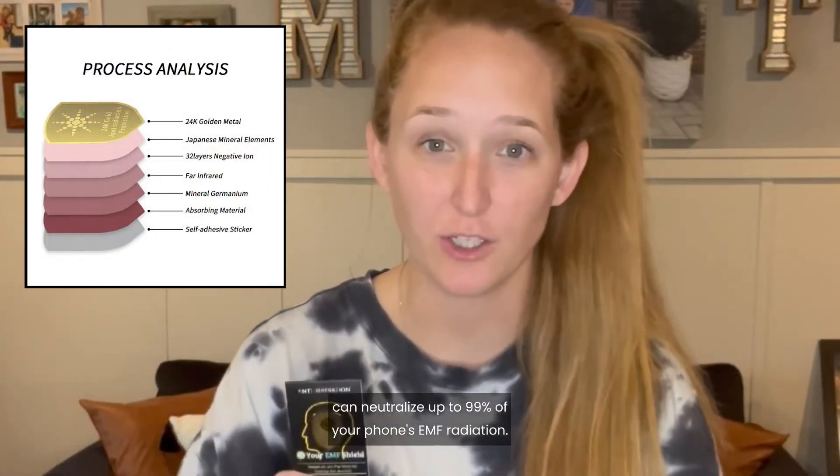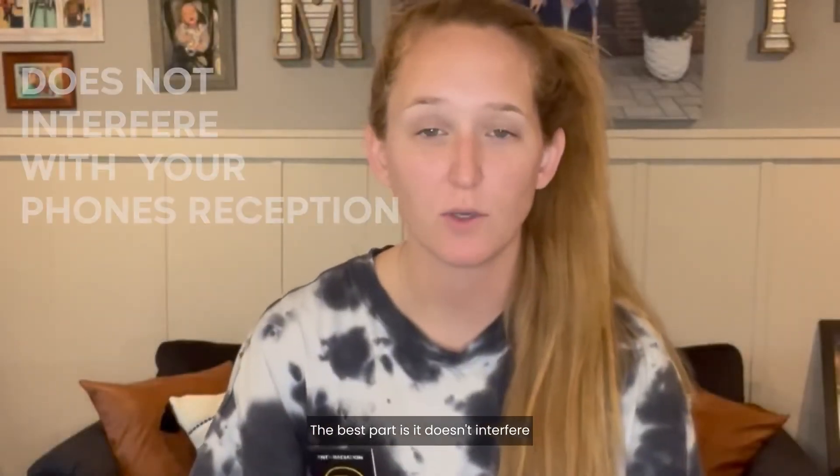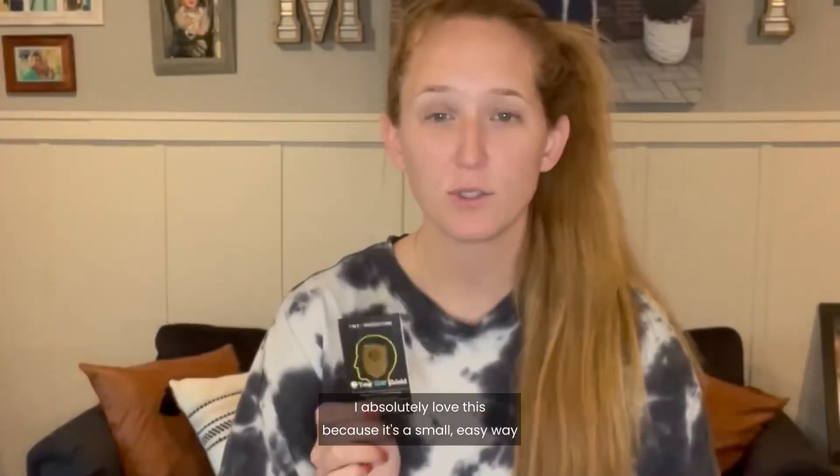We all know it's no secret that we use our phones and electronics probably a little too much. This negative ion sticker and EMF shield can neutralize up to 99% of your phone's EMF radiation. Best part is it doesn't interfere with your phone's reception. I absolutely love this.